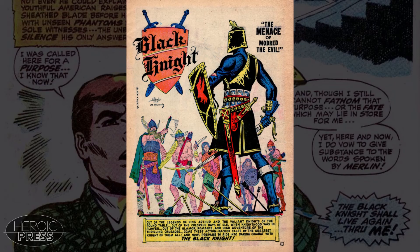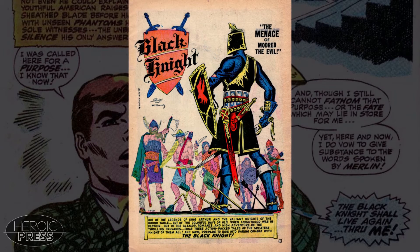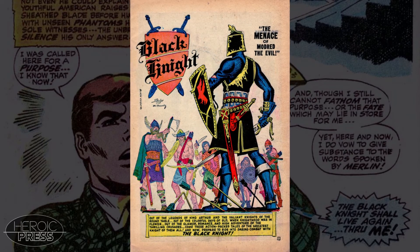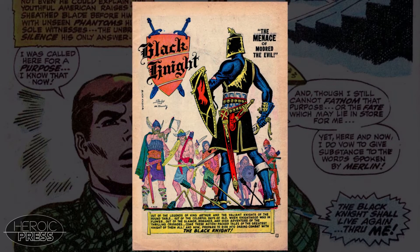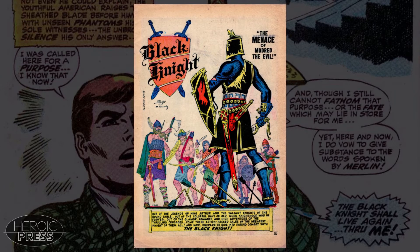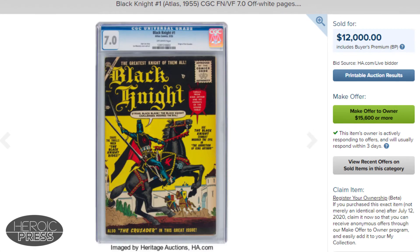There are only 69 total graded copies in the CGC census. The highest grade is a single copy at 8.5. The next recorded grade is at a 7.0 with three copies. The most common grade is 5.0 with 15 copies. One lucky bidder in 2015 won a 7.0 in an auction at Heritage for $776.75. The most recent sale in the same grade happened this past July, also at Heritage, and brought a whopping $12,000.